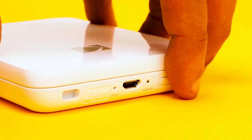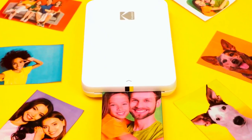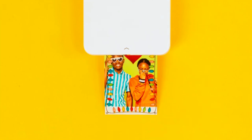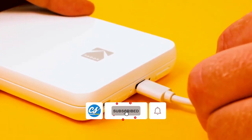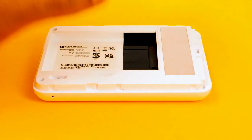The printer is conveniently Wi-Fi-enabled, making it easy to print from your smartphone or tablet. Photos are printed on Kodak Zinc Photo Paper and are dry-to-the-touch as soon as they come out of the printer. This printer is a great companion for photographers, students, tourists, and anyone else who loves taking photos on the go.